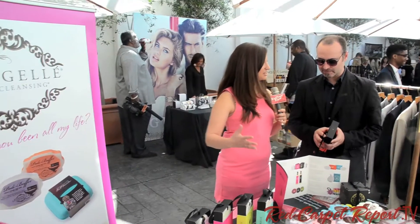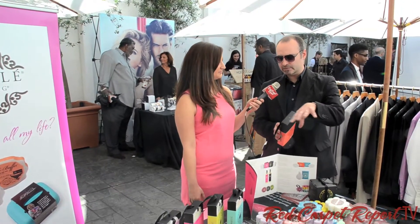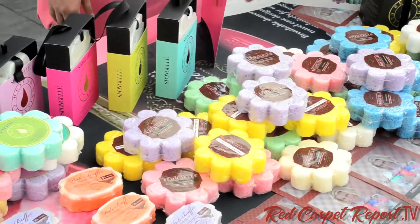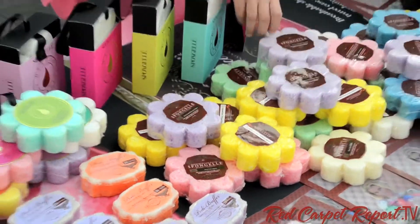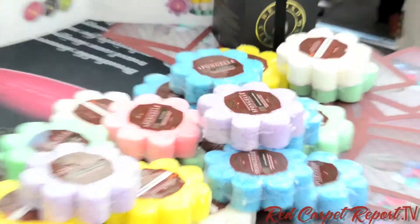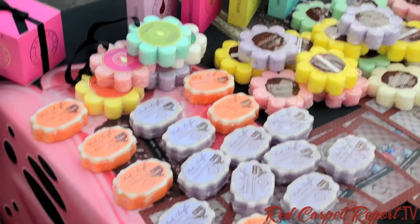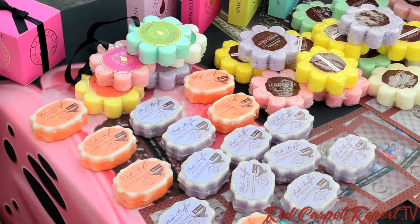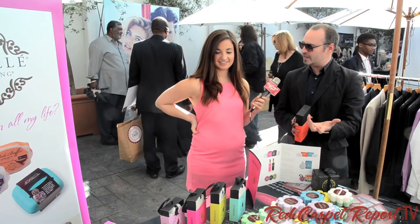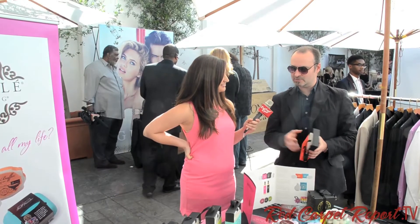What are you showcasing today for the celebrities coming in? We have two different products. One is the body buffer — all of these exfoliate and give you a moisturizing shower gel. And the ones on the far end are pedi buffers, which are for your feet. They've got a pore scrubber side on one end and a soft side on the other, so you scrub first and then moisturize with the other end.